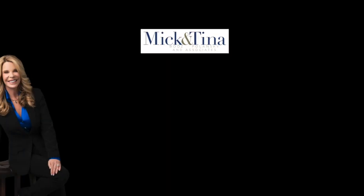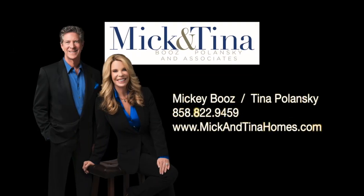That's our tour of 7707 Caminito Leone number 202 for $399,900 right here in Carlsbad. Everyone stay safe and please maintain social distancing. You can contact us for showings by calling or texting 858-822-9459. We look forward to seeing you at our next listing.